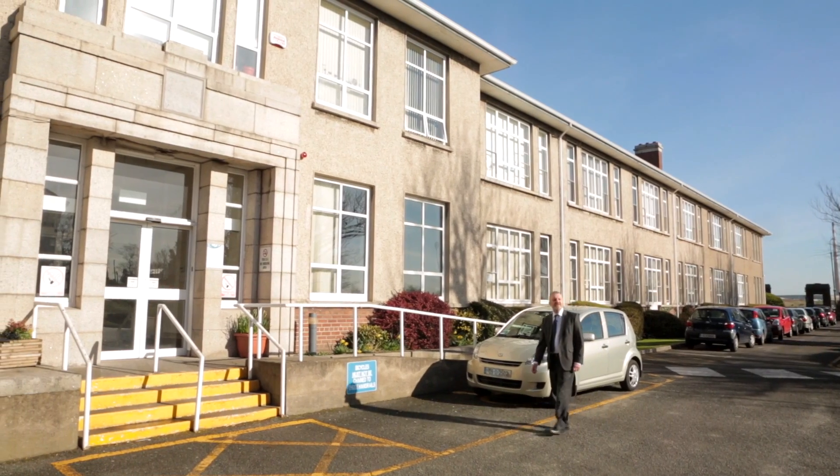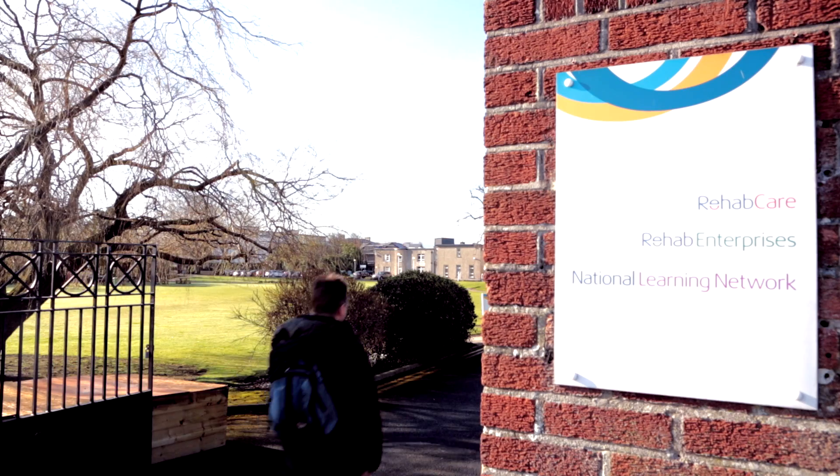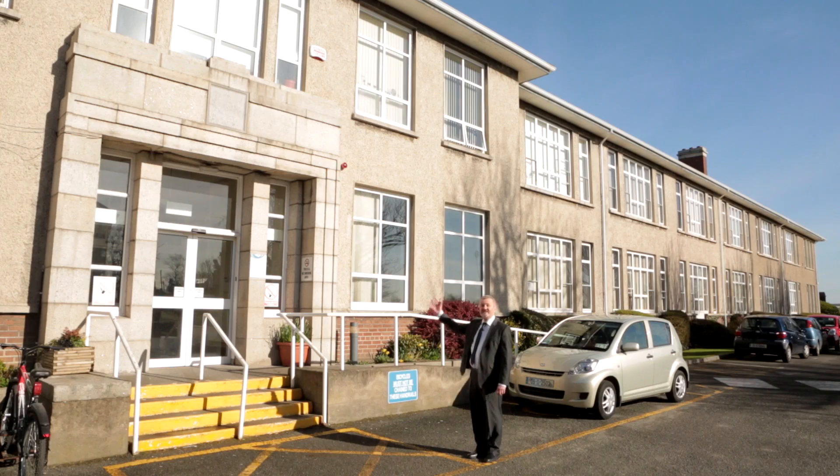My name is Paul Coulter. I'm head of Roslyn Park College in Sandymount. At the college we offer 19 courses which will lead you either to a job or to a place in a third level college. So let's go inside and have a look.